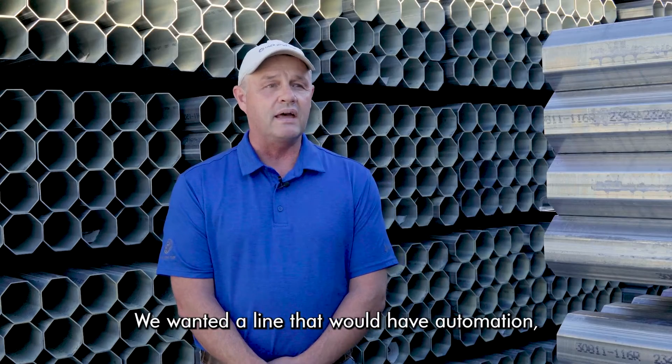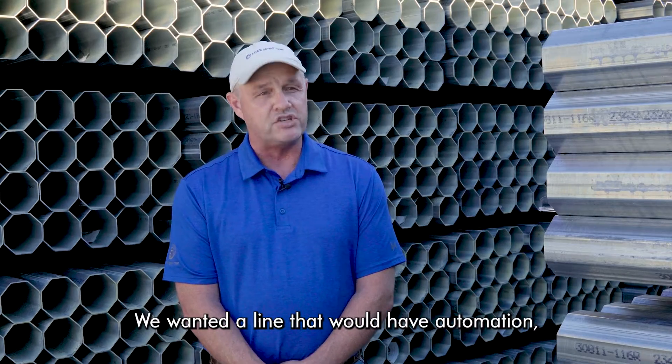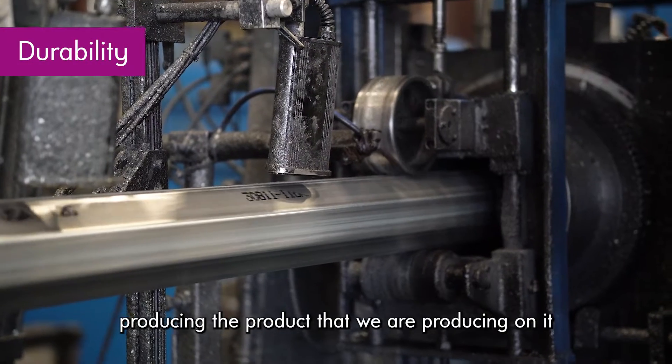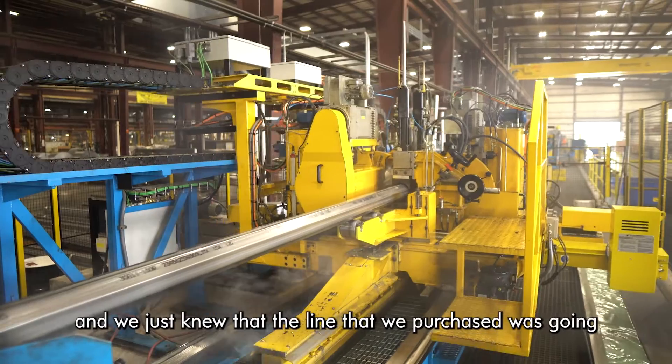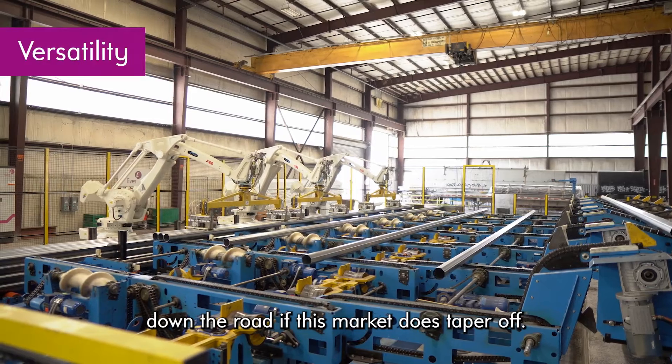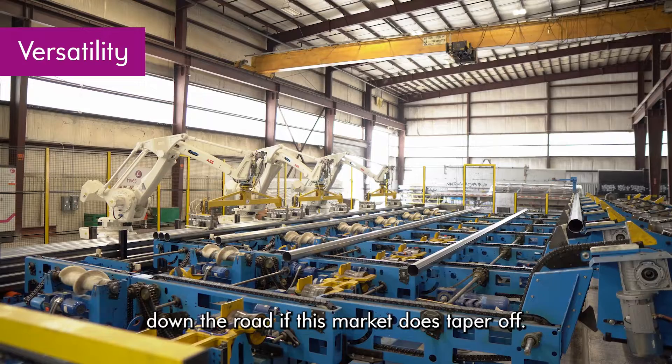We wanted a line that would have automation, be state-of-the-art, and be more than capable of producing the product we needed. We knew that the line we purchased was going to handle anything, and some later on down the road if this market does taper off.